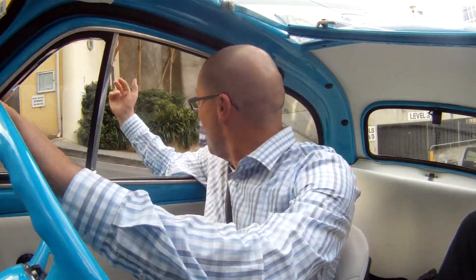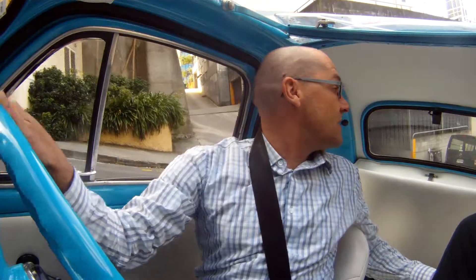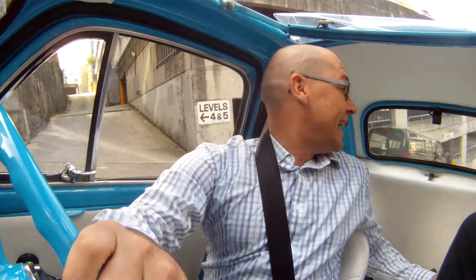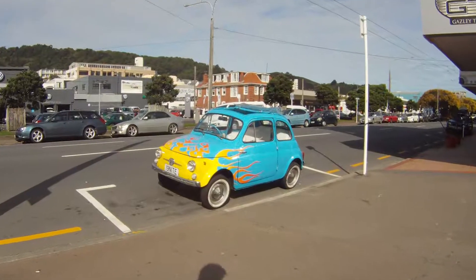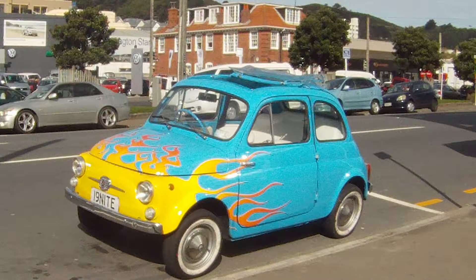Hi there! Welcome to the show. Today we're going to be looking at a very unique car — it's actually a car very close to my heart. This is my own personal everyday car, and I've been told that I'm slightly crazy for actually owning her, but she is a 1964 Fiat 500D.